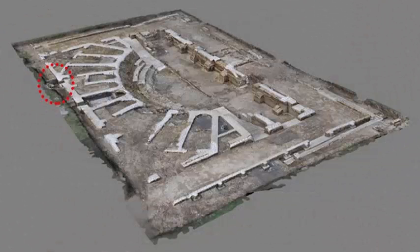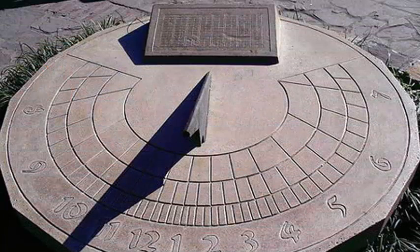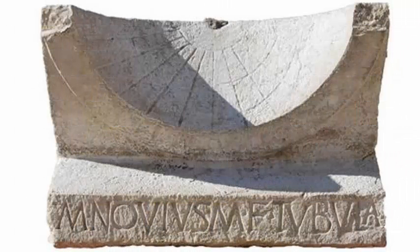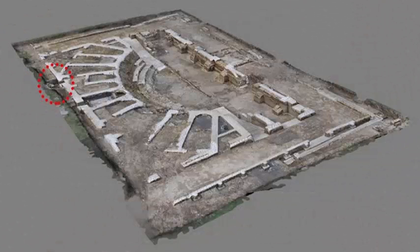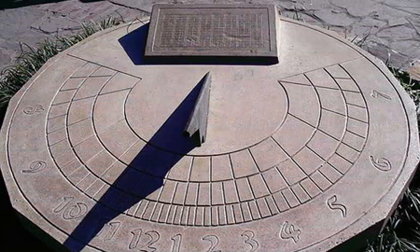The limestone sundial measures approximately 21 inches by 13 inches by 10 inches and has a bowl-shaped face engraved with 11 timelines, which mark 12 hours of daylight. Three curved lines intersect perpendicularly with these lines of the hour, marking when the winter solstice, the equinox, and the summer solstice should occur.